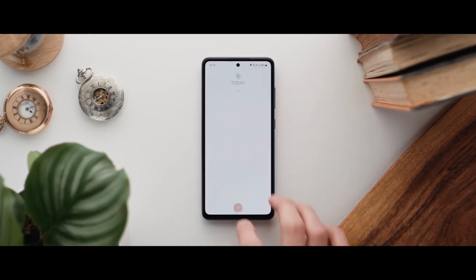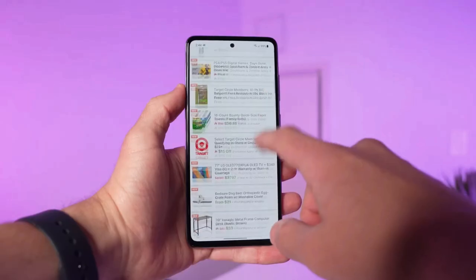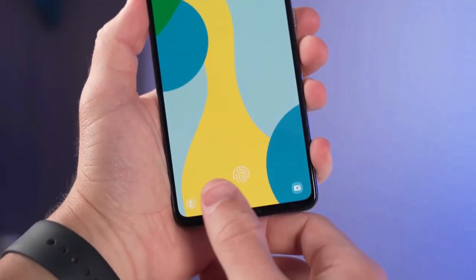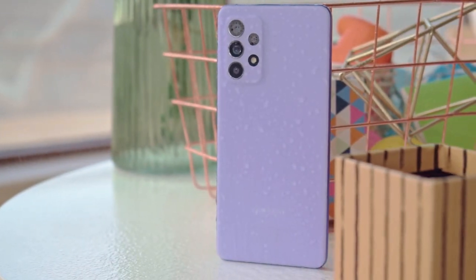There is a big improvement on the display section — it is a 120Hz display, which is a feature usually reserved for flagship phones. It will give you a smoother experience when scrolling through social media or playing mobile games. There is also an in-screen fingerprint scanner which works very smoothly. The handset is also IP67 dust and water resistant.